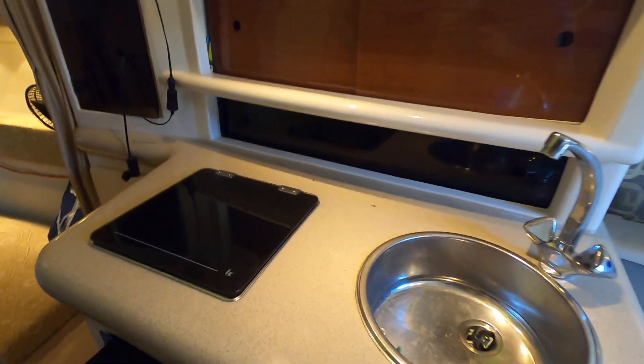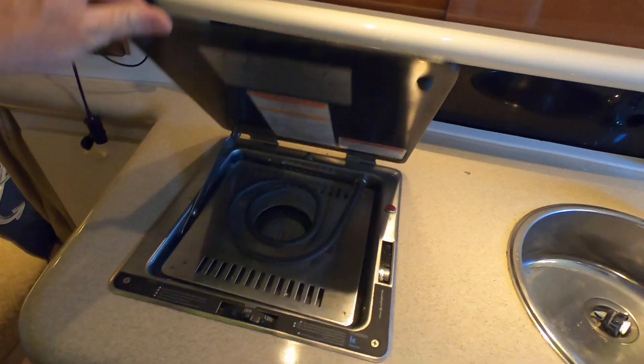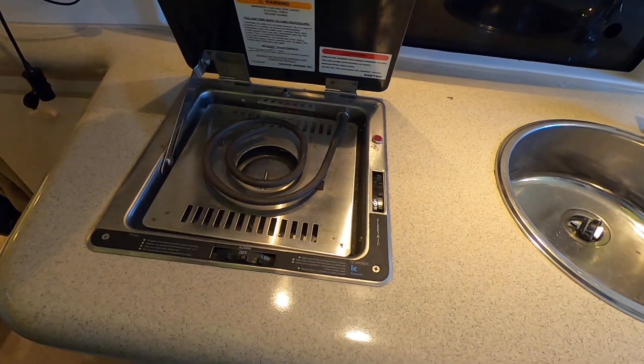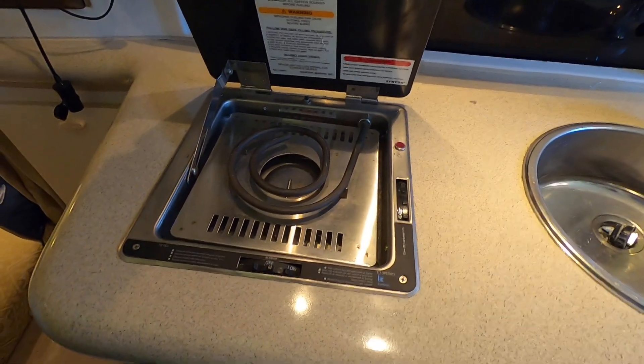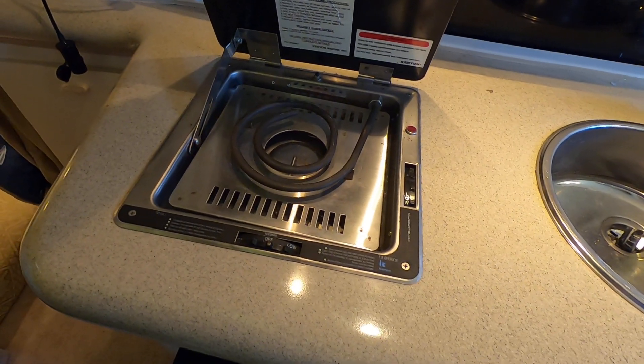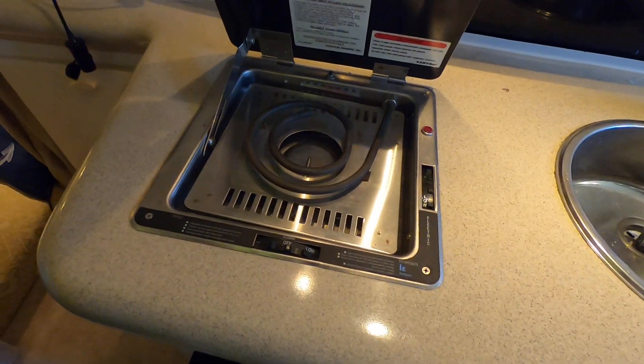There's a nice stainless sink here at the galley. This is a dual-source range, meaning you can use it with alcohol or electric. When you're at the dock and plugged in, you can use the electric side, and if you're out in a cove or anchored somewhere, you can use the alcohol part of it.